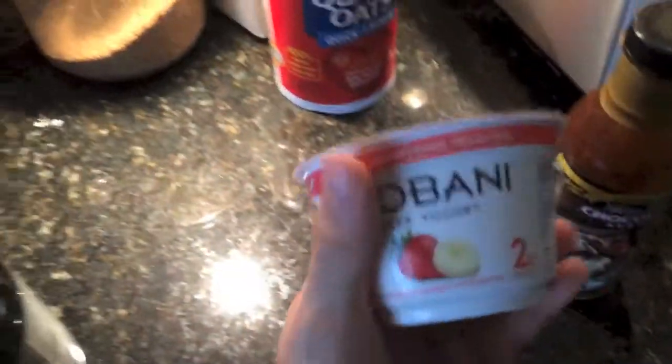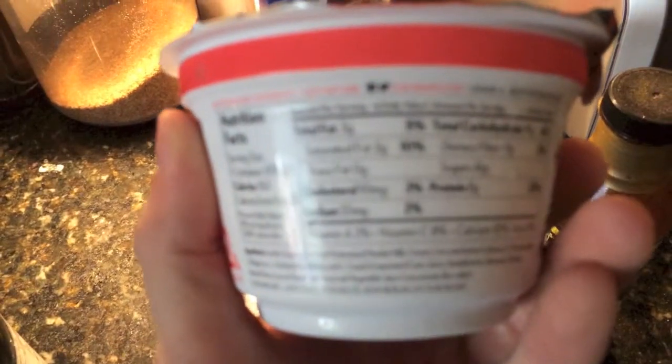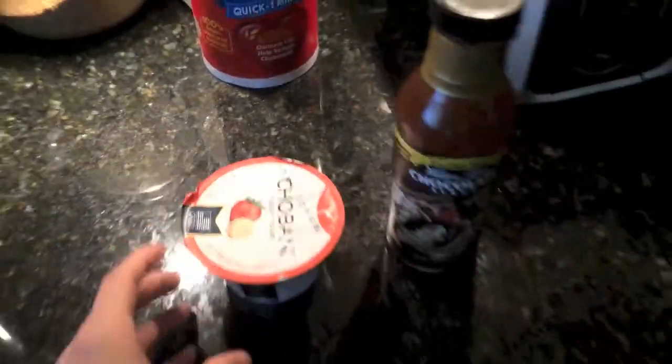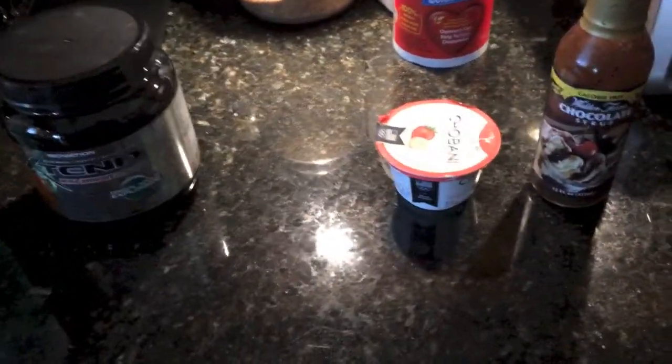So zero calories, zero fat, 19 carbs and 12 protein. This is for the morning guys — it's 12:40. I did not just wake up, but we're going to head to the gym now.